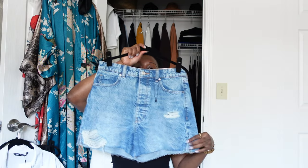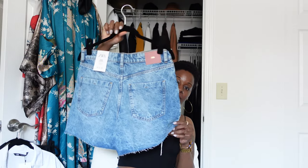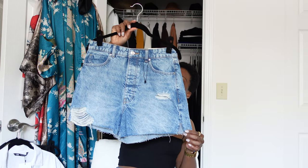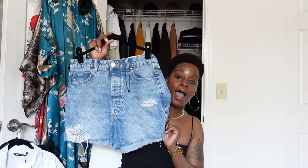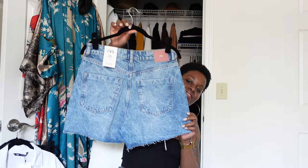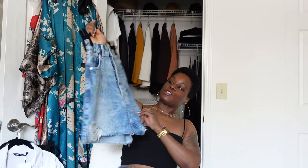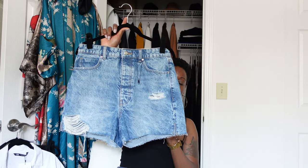These high-waist denim mom shorts from Zara — my cousin actually gave them to me. She purchased them and they were too large for her, so she passed them along to me. These are a size six. I don't know how I'm able to get my booty into them, but I am. They're a little large in the waist, but not large enough that I have to take them in. I love these shorts because they're high in the waist, not super short, and they just look so cute.